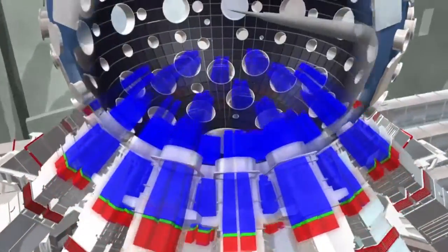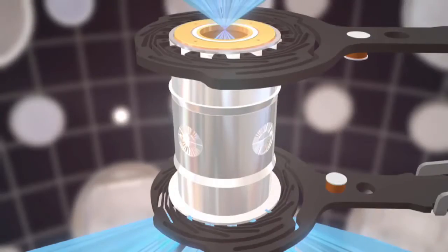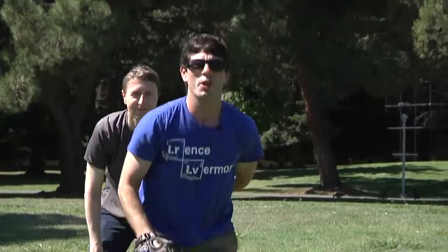After traveling nearly a mile inside the NIF while they get amplified up in energy, all 192 laser beams enter the hohlraum through two holes at the top and bottom and are precisely aligned to hit a particular spot on the inside wall of this little cavity. That's like standing on the mound at AT&T Park in San Francisco and throwing a strike at Dodger Stadium in Los Angeles, some 350 miles away.